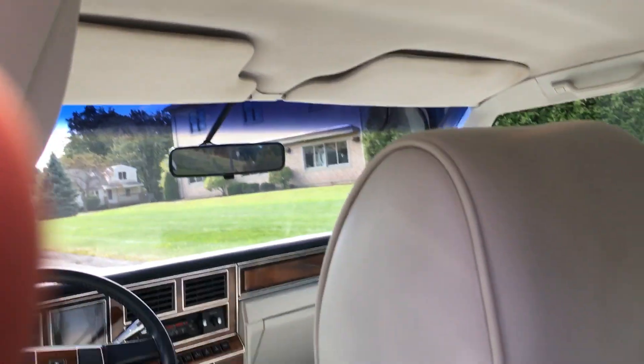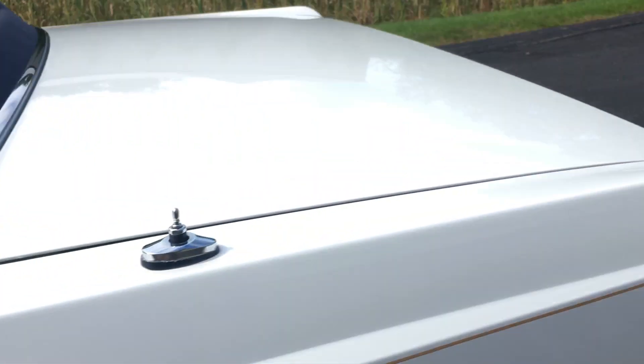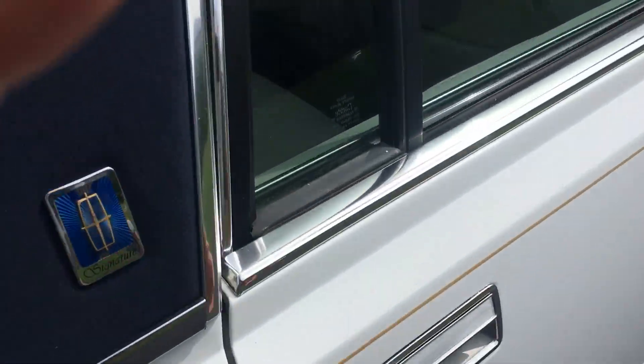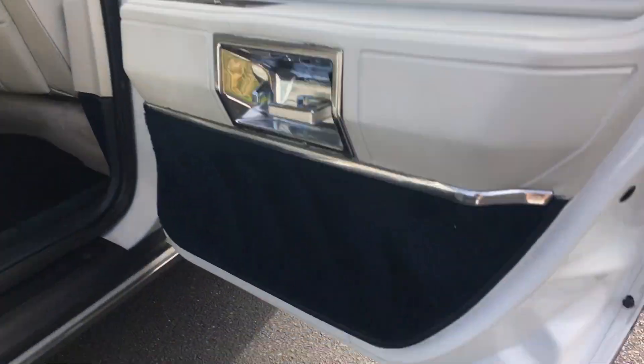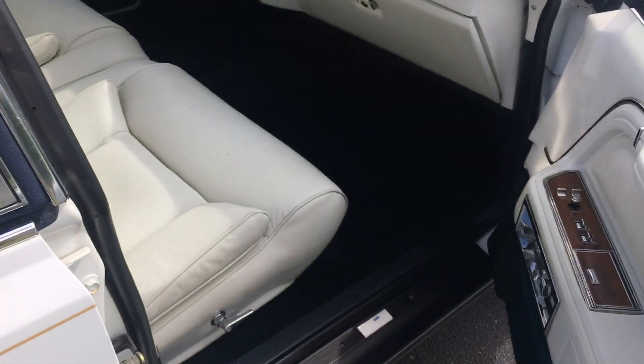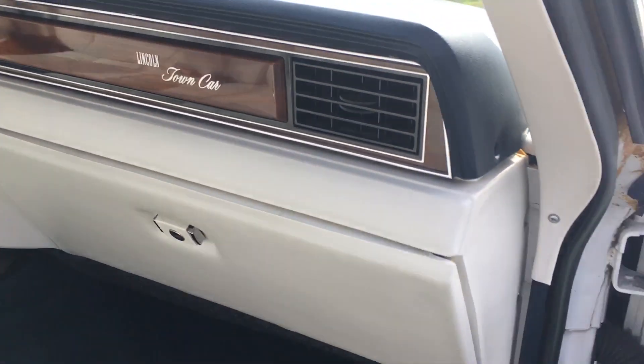Beautiful interior. Headliner, super clean. Visors, all the carpeting — super clean underneath. All the door jams are clean, no rust. This isn't your everyday Lincoln Town Car. This car was cherished. It was babied since it was new, otherwise it wouldn't be in this condition. Seats are very nice — a couple little marks here and there, just scratches in the leather. Not splits or tears.